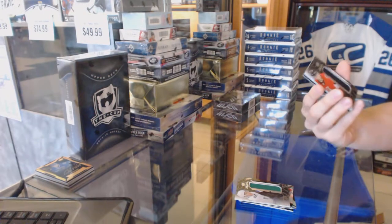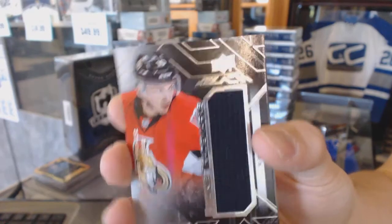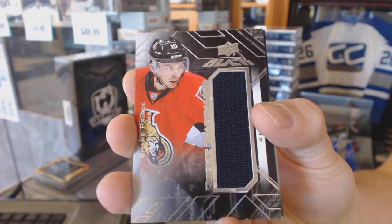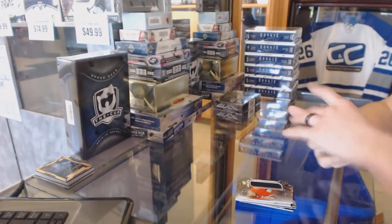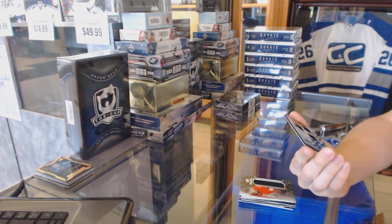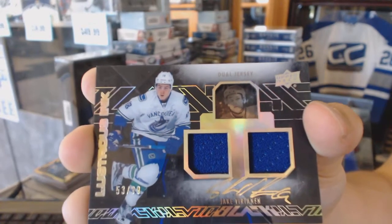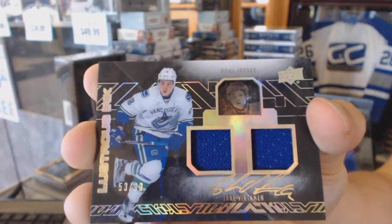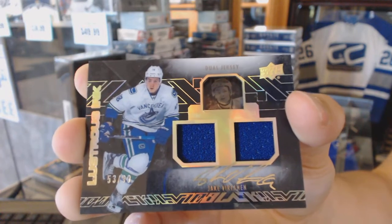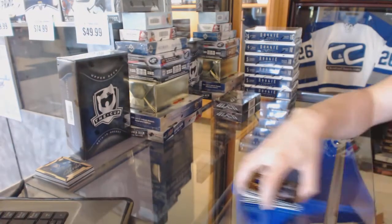Rookie Trademarks jersey for the Ottawa Senators, Shane Prince. And a Lustrous Ink dual jersey and autograph, number 53 of 99, for the Vancouver Canucks, Jake Virtanen — because why not! Vancouver is having a huge break.